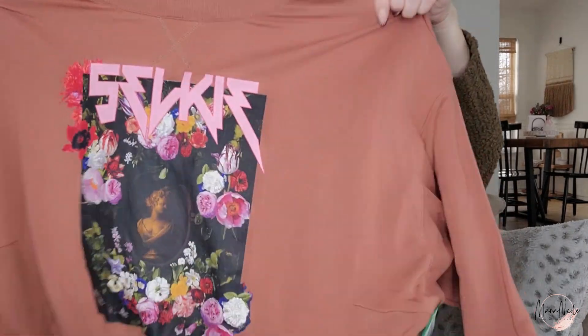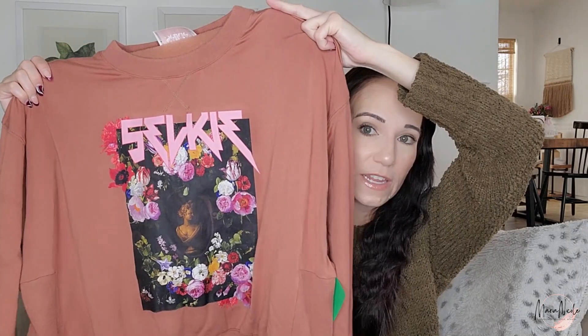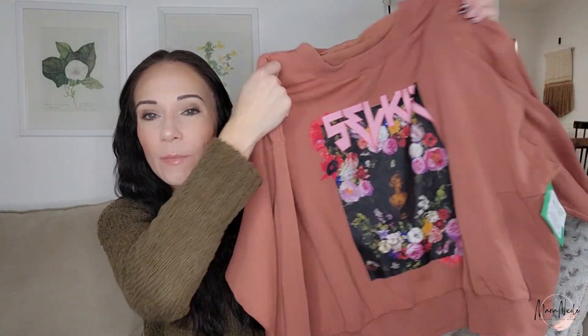The first thing I found is a brand to look out for — I was not familiar with it — that is Selkie. The tag looked really really nice, it's tacked on here at the top and it had this really cool graphic. It's also so soft and comfortable.